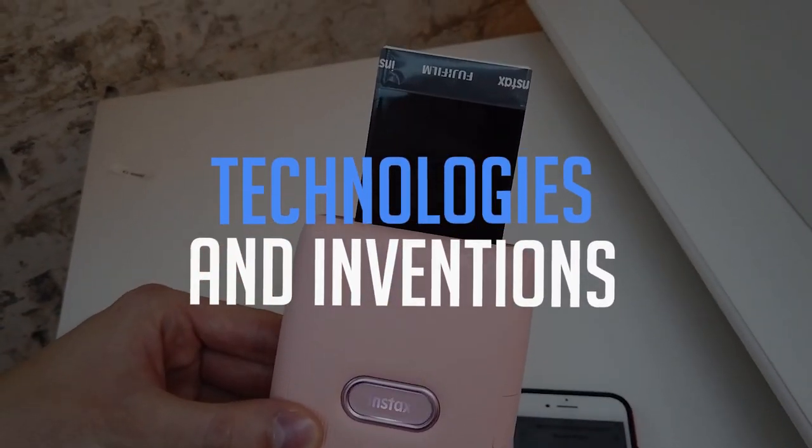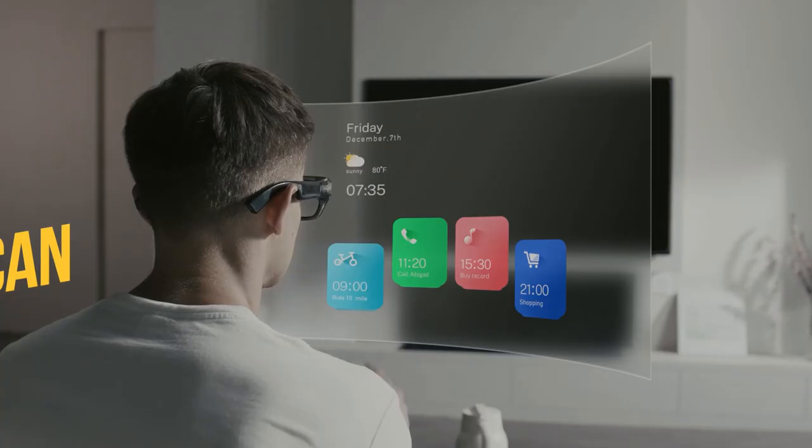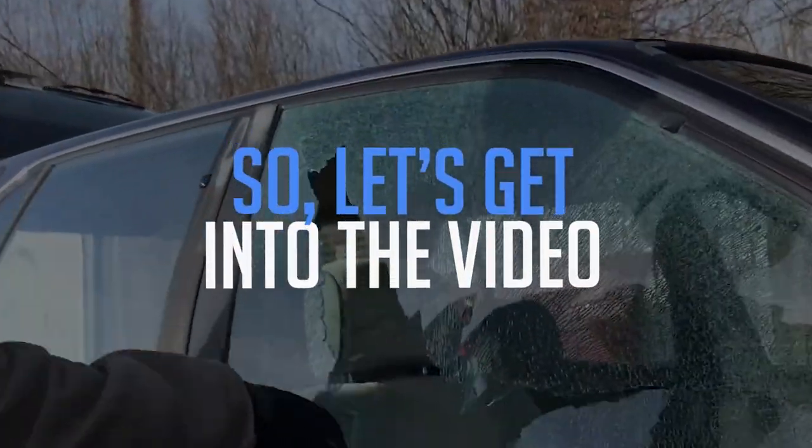With everyday technologies and inventions, our life is becoming more and more comfortable. In today's video, you'll get to know about 18 cool gadgets that can make your life super easy. Watch the video till the end and give your feedback in the comment section. Let's get into the video.